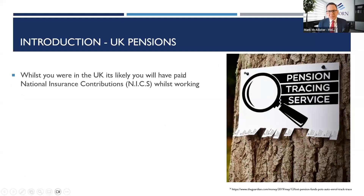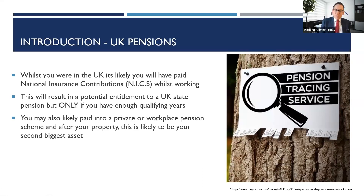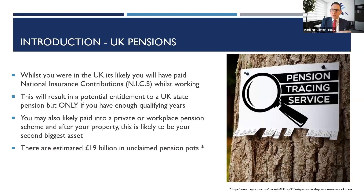Whilst you're in the UK, it's likely that you will have paid national insurance contributions, or NICs, whilst working. This will result in a potential entitlement to some form of UK state pension, but only if you have enough qualifying years. If you're only there for a year or two, you might miss out and that money is effectively lost. After your property, your private or workplace pension is statistically likely to be your second biggest asset, and it's very important that you don't lose track of it.